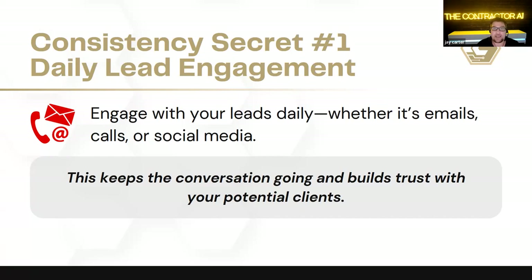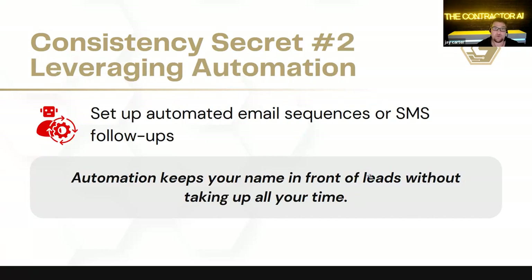It's not so much how often you say something — it's what you say and what you're doing that keeps you in front of your customer. A lot of contractors really miss this opportunity to build trust and value with clients before actually getting the conversion. Consistency secret number two: leveraging automation. Setting up automated email sequences and SMS follow-ups has dramatically changed the amount of time it takes to do these things consistently.